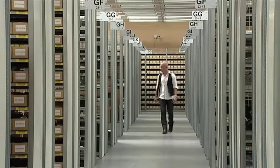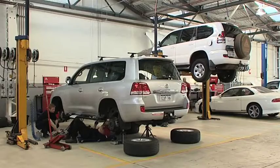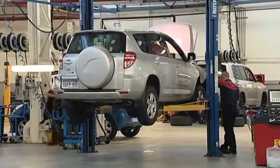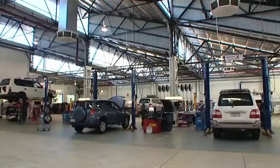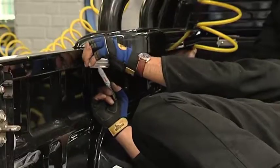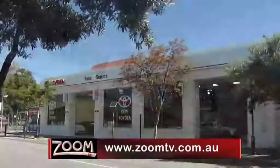Having access to a substantial amount of parts and accessories, combined with the facility and technicians to professionally fit them, allows City Toyota to offer you a very efficient and unique personal buying experience. When you buy your new car, it should be an enjoyable and personal process, which is the case with the City Toyota pre-delivery service. The way you're treated during the sale really does make all the difference. To find out more, drop into the award-winning City Toyota dealerships, or go to zoomtv.com.au.